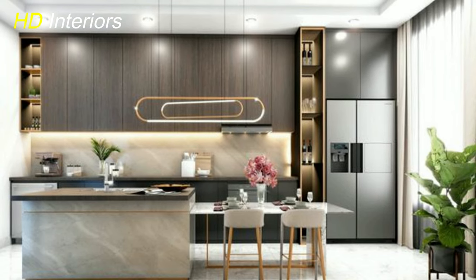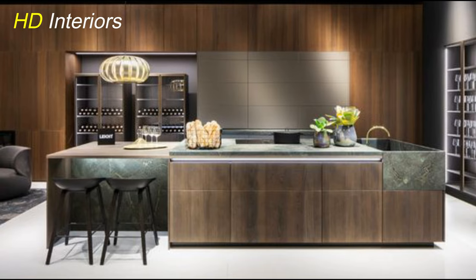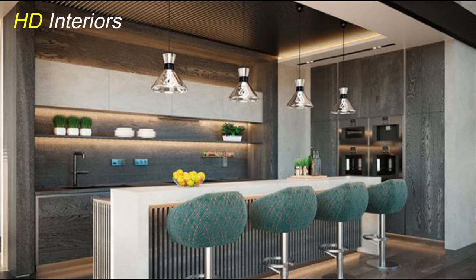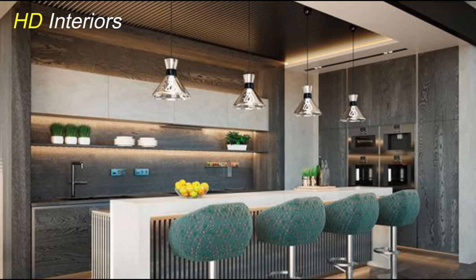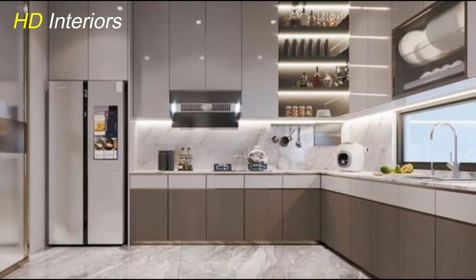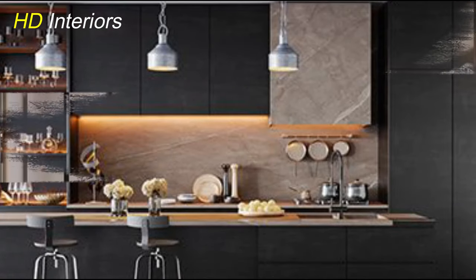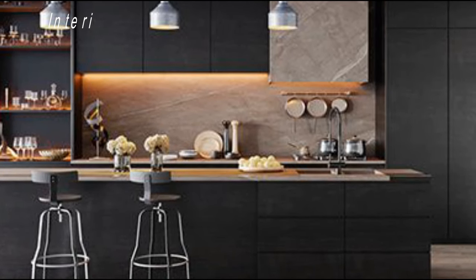You've now learned how to build a modern kitchen that combines style, functionality, and innovation. From making frameless cabinet fronts to incorporating open shelving and adding texture, each element plays a crucial role in creating a space that's both beautiful and practical. By integrating these design ideas into your kitchen project, you can create a space that reflects your personal style while also meeting your needs for cooking, entertaining, and everyday living. Whether you prefer clean lines and minimalist aesthetics or bold statements and innovative features, there's a modern kitchen design that's perfect for you.